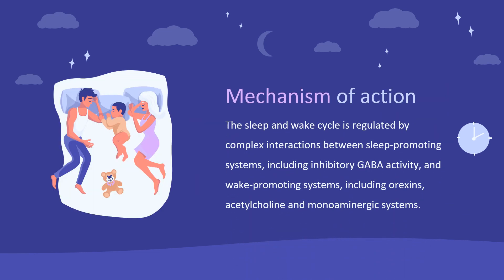Mechanism of Action. The sleep and wake cycle is regulated by complex interactions between sleep-promoting systems, including inhibitory GABA activity, and wake-promoting systems, including orexins, acetylcholine, and monoaminergic systems. Orexin, also called hypocretin, is a wake-promoting neuropeptide produced by a small group of neurons in the lateral hypothalamus.